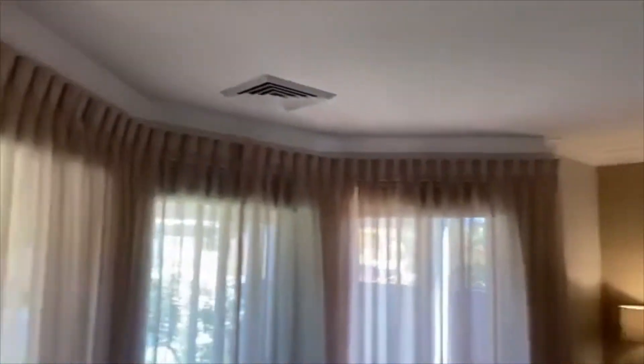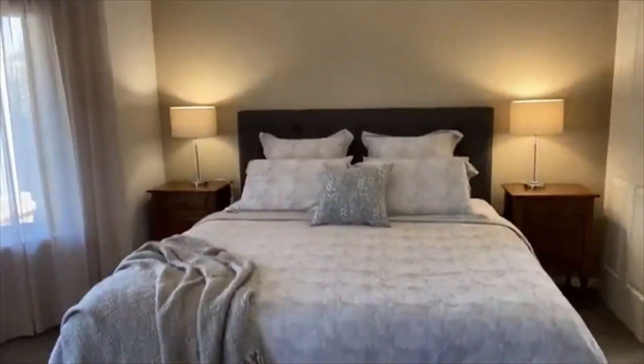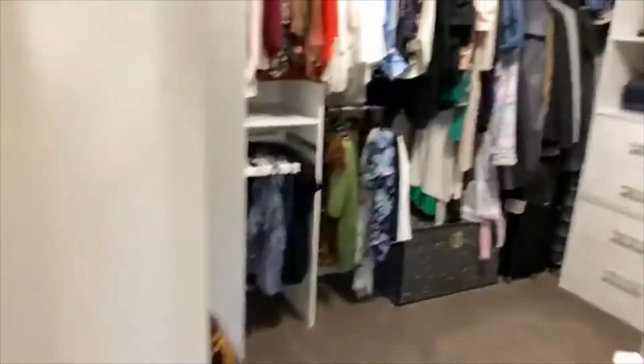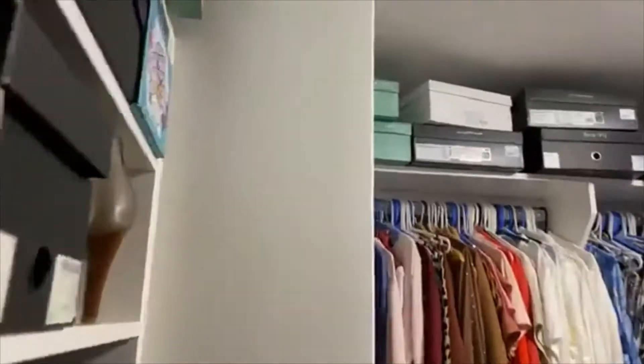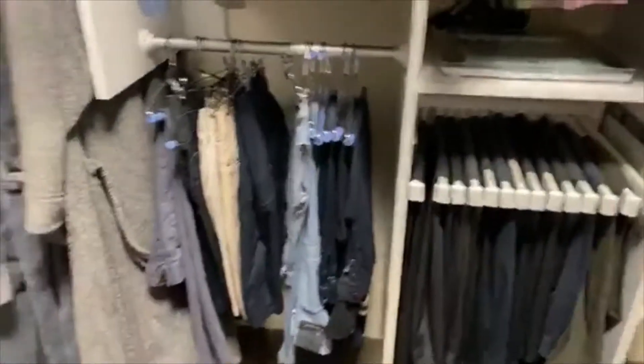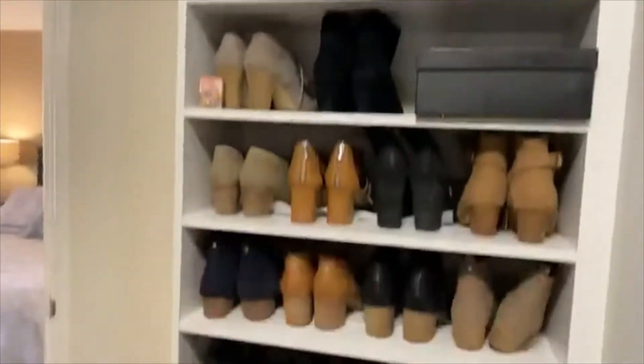A king-sized main bedroom, just right for a king-sized bed. You have tri-aspect windows, automated light to this fabulous walking robe which is fully customised as you see. Loads of storage here and a fantastic shoe rack.